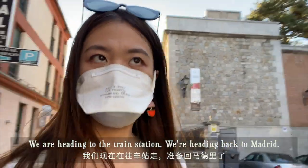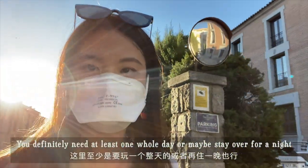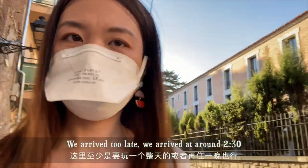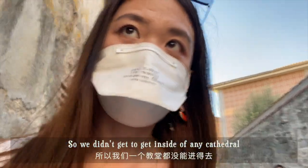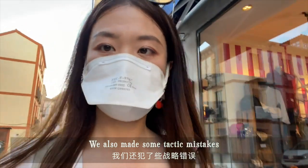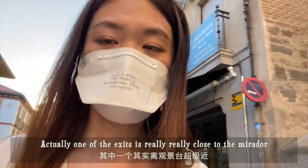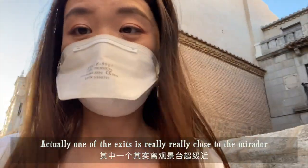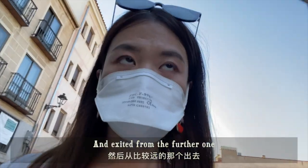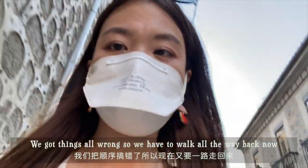We are heading back to Madrid. A few thoughts — we definitely need at least one whole day, or maybe stay overnight. We arrived too late, around 2:30, and didn't get to go inside any cathedral. If you don't want to rush things, definitely come here earlier. We also made some tactical mistakes. There were two exits, and one of them is really close to the Mirador. We should have climbed the Murallas first, exited from the further one, and then gone to the Mirador. But we got things all wrong, so we had to walk all the way back.